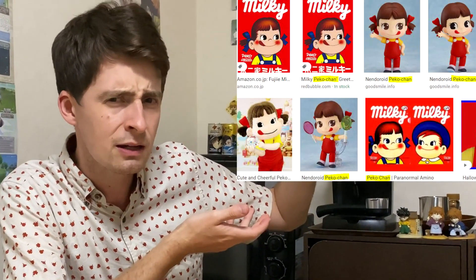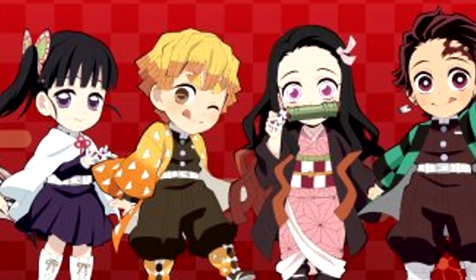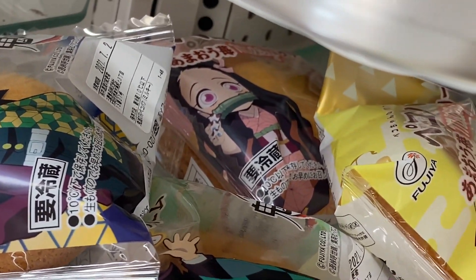Maybe you recognize the character? Peko-chan. Very iconic imagery — this character and people know the candy. 70 years of this candy is a really long time. To celebrate, a collaboration with Kimetsu no Yaiba that came out only a couple years ago? I don't know, but it's pretty big. All of the characters have little tongues out just like Peko-chan, except for Nezuko because obviously she's got a scroll in her mouth.